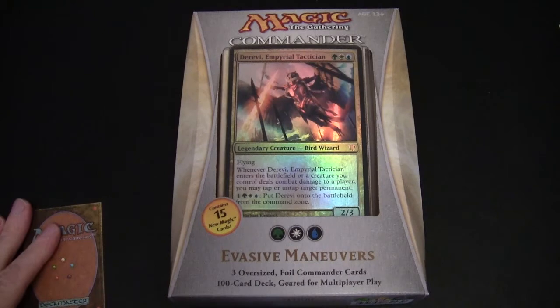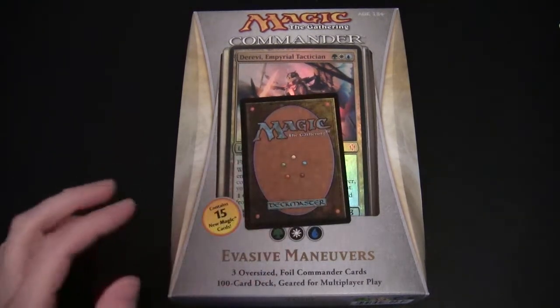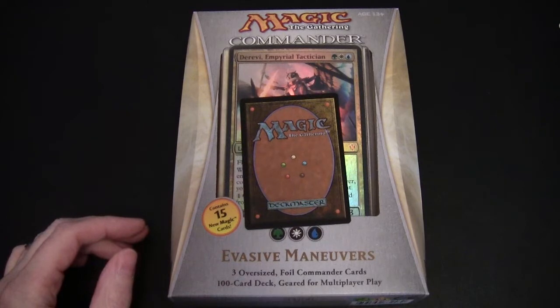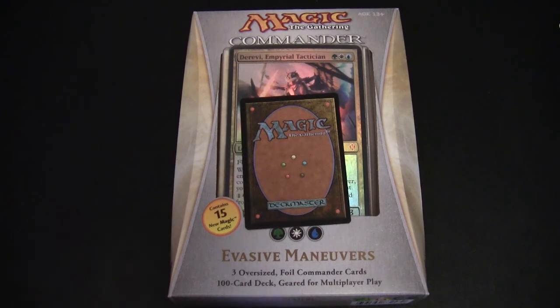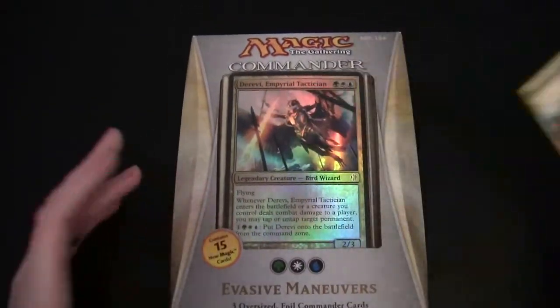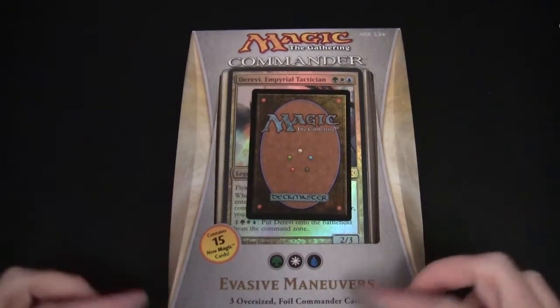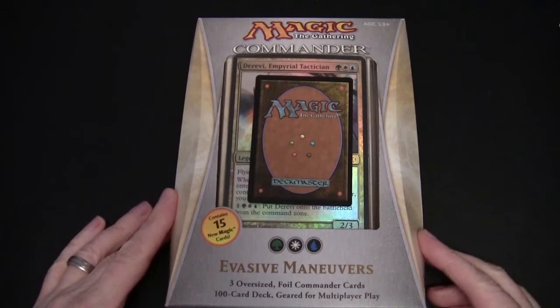So, again, three colors. This is called Evasive Maneuvers. I'm going to go through these in WUBRG order - white, blue, black, red, green. If you look at the back of a Magic card, you can see the color pie. In the boxes, they have this sort of color down the side - this is the white one. The black one looks actually more purple, and it'll be interesting to see how these colors tie in.